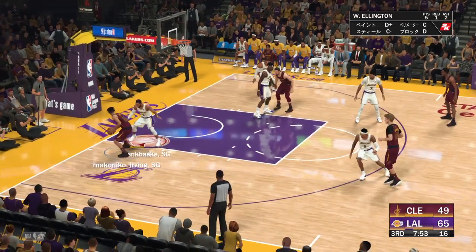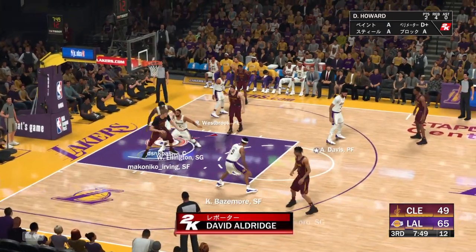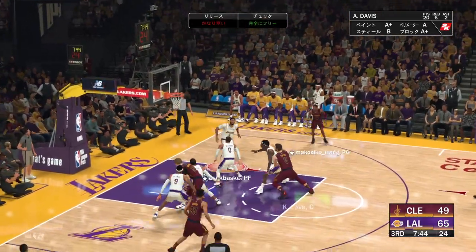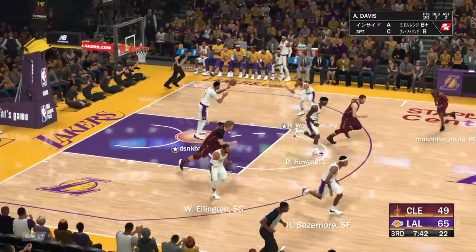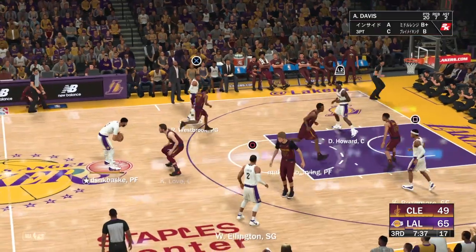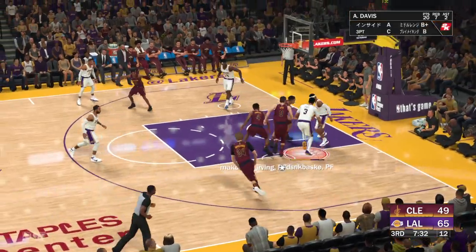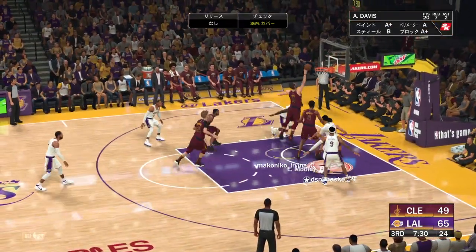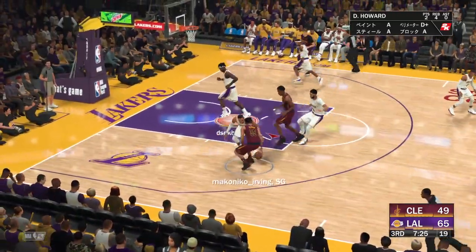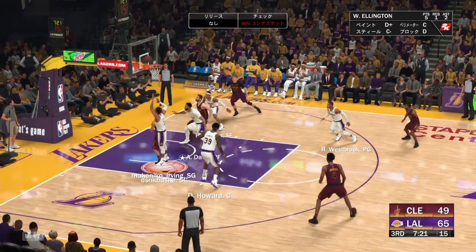Let's go now to the sideline and catch up with David Aldridge. After making the finals four straight years from 2015 to 2018, there have been some lean years lately for the Cavaliers. Over the last three seasons they've only won a couple more games than they did in the title season of 2016. Coach J.B. Bickerstaff says the losing is tough on everybody, but he looks forward to the journey ahead. What do they say, D.A.? The journey is the reward.